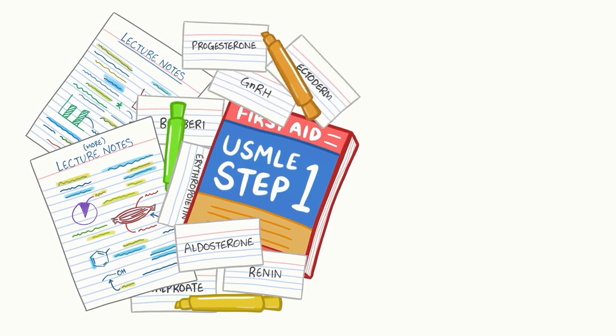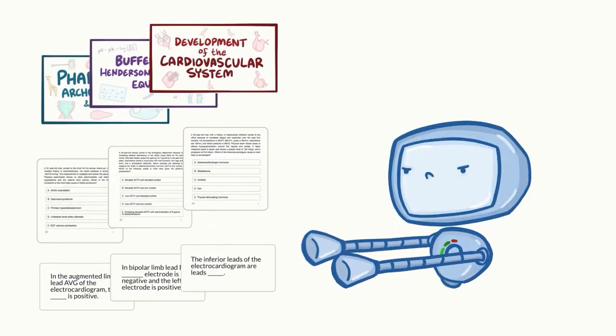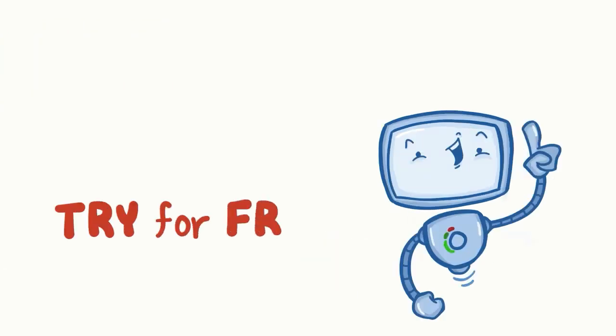Learning medicine is hard work — osmosis makes it easy! It takes your lectures and notes to create a personalized study plan with exclusive videos, practice questions, and flashcards, and so much more! Try it free today!